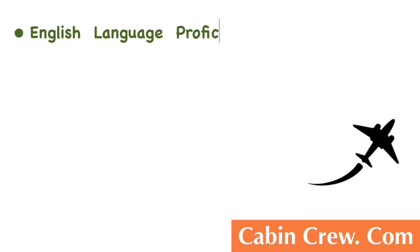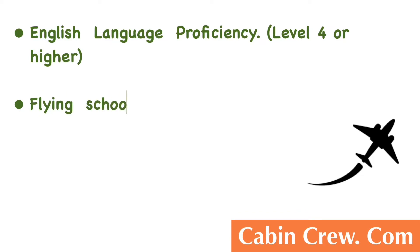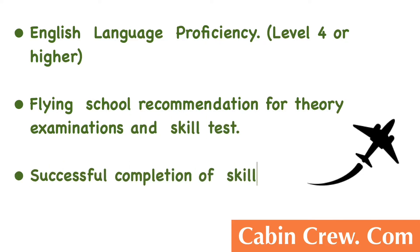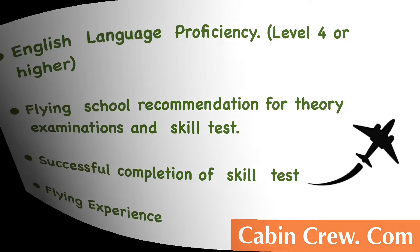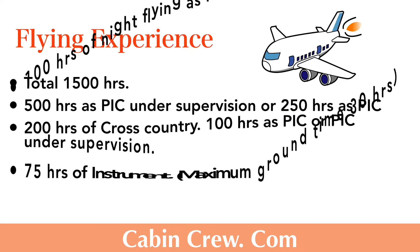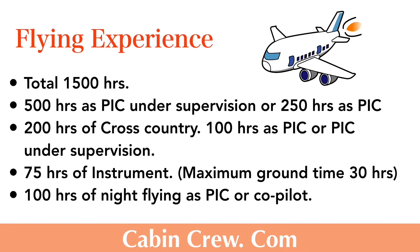Moving on, you need English language proficiency at Level 4 or higher, a flying school recommendation for the theory examination and skill test, successful completion of the skill test, and the required flying experience. In the next slide I will explain this further. This is the flying experience required to obtain the ATPL — go through the contents, as I have included all the details there.